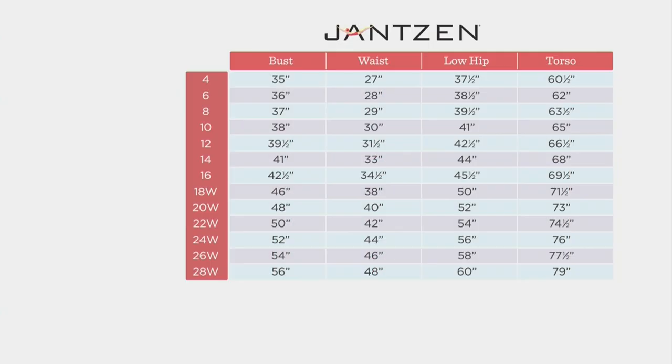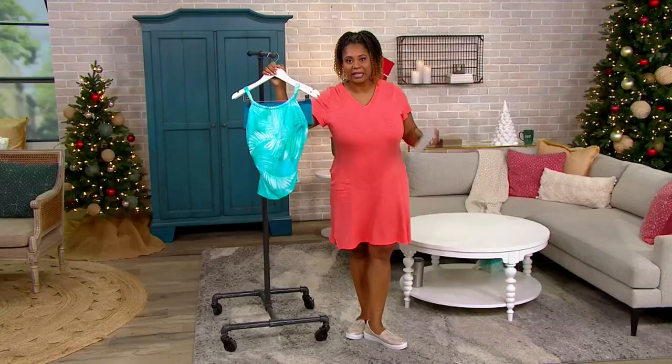Size chart: it is a Janssen fit, not a QVC fit, so it's really easy. You find your bust size or your waist, hip, and torso, and go over to the left. Free exchanges, so you don't have to worry about sizing. And sizes 18 to 28 are exclusive to QVC — you can't get those anywhere else.